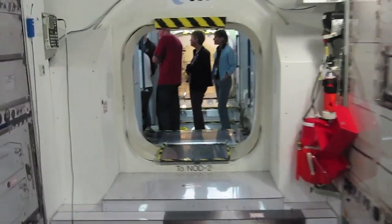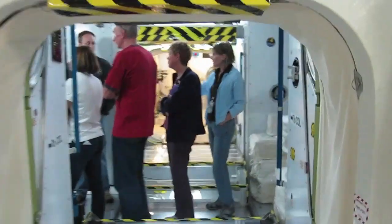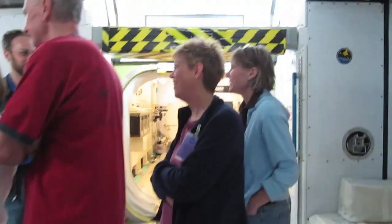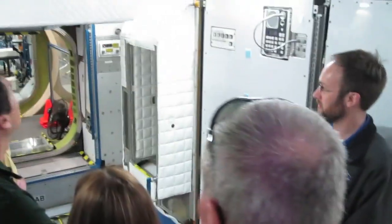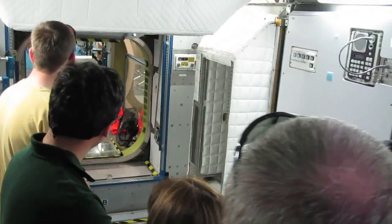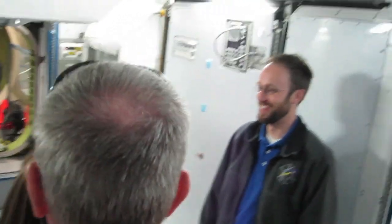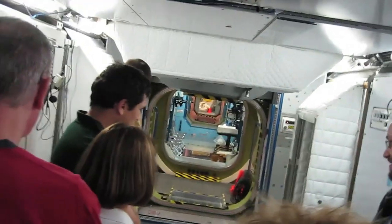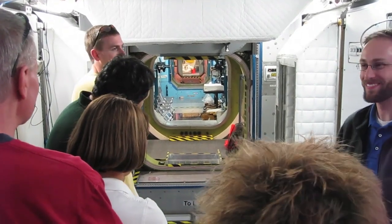The next one over is the lab — the U.S. laboratory. And then there's another node back there. On the far side is where all the Russian modules are. Those are not anywhere near as spacious as these; their pathways are probably half this at best. They're a lot more utilitarian than the rest of us.